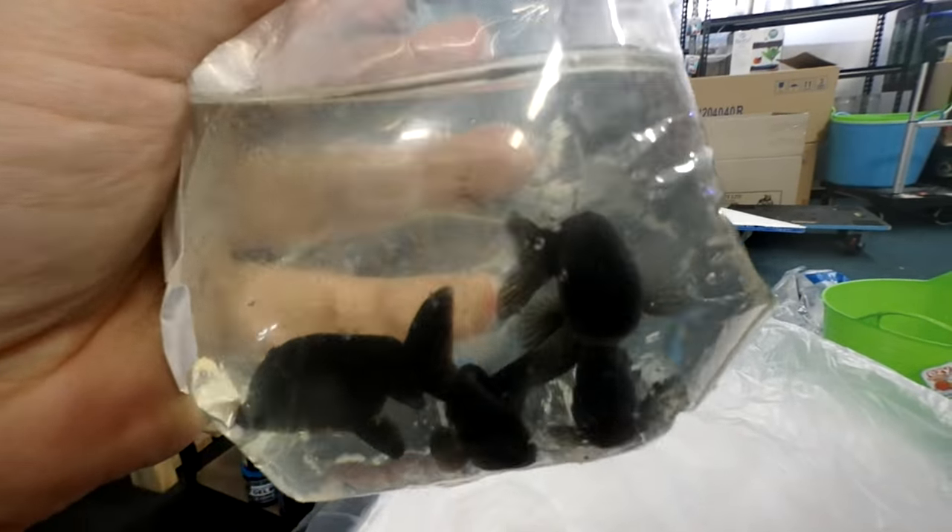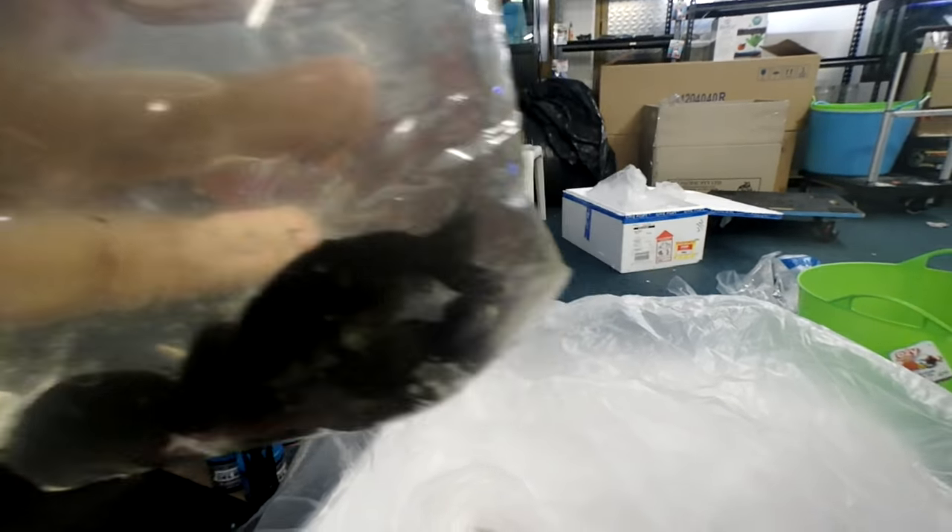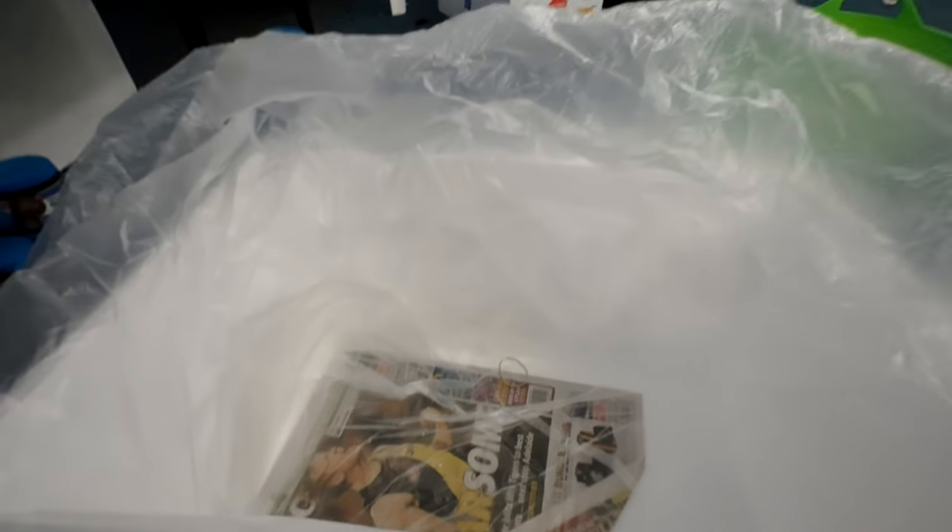These are special ones for a customer — she's going to be very happy. It's been surprisingly hard to get good black ranchus. Alright, that's it for that box, just one more.